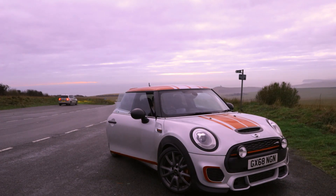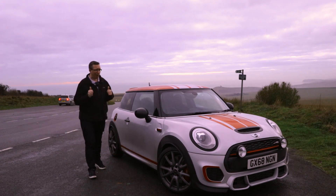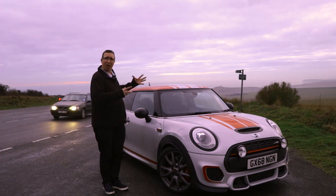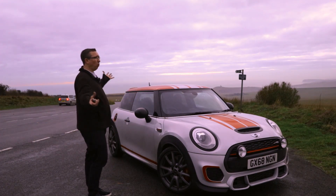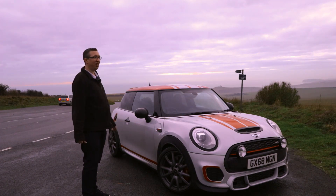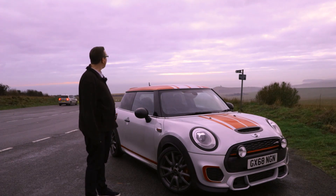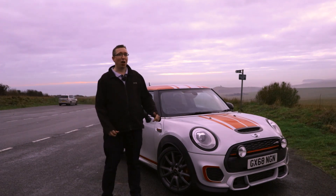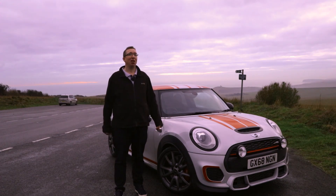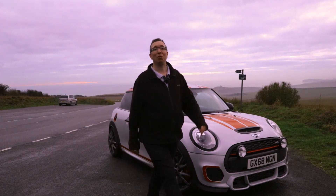Well, it's come to the end of my day here with this Mini JCW, and it's been fantastic. A massive thank you to Chandler's Mini in Hailsham — I've really enjoyed my time with this, and what better place to finish off this video. Absolutely beautiful around here. Wonderful car, and these roads have been absolutely amazing. I hope you have enjoyed this video. If you have, please give it a thumbs up. Comments are always welcome, and remember to click on that subscribe button. Thanks for watching.